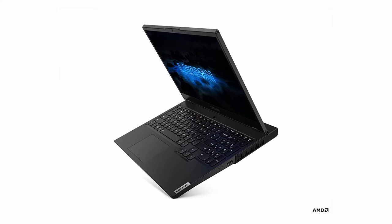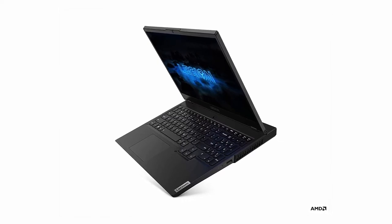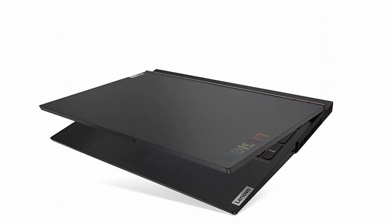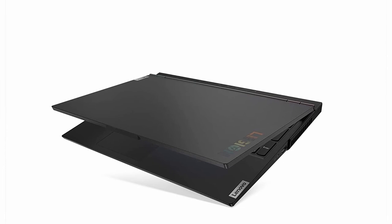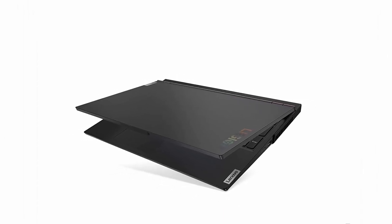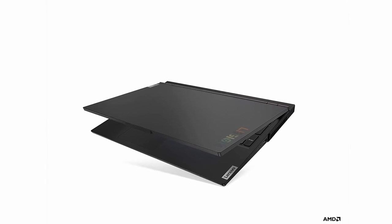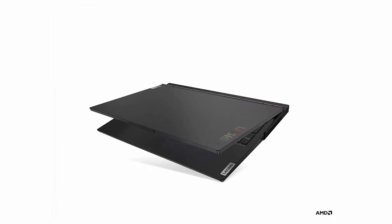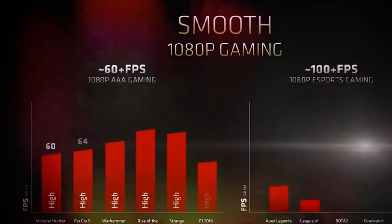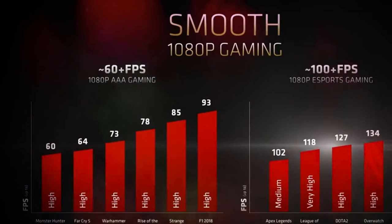It is the 7th generation Lenovo ThinkPad P51 laptop, running Windows 10, weighing 2.6kg, and powered by a Li-Ion battery. With a stunning design and high-quality screen, the Lenovo ThinkPad P51 is an excellent choice. It is an excellent laptop for drawing work and makes your work stand out from other laptops. Drawing with this laptop is easy because it has a long-lasting battery, a decent screen, a fingerprint reader, and USB ports for quick data transfer.